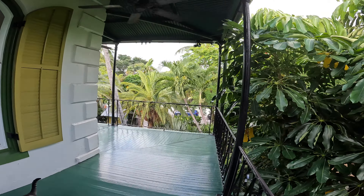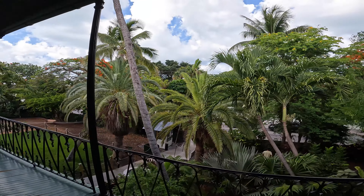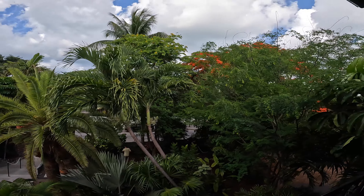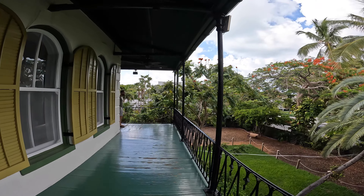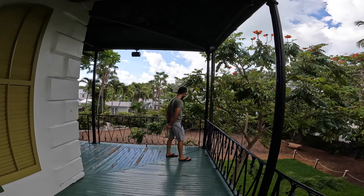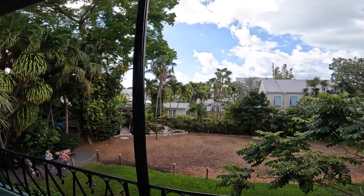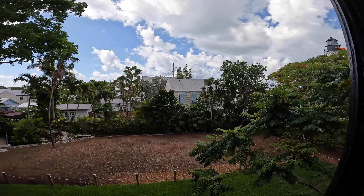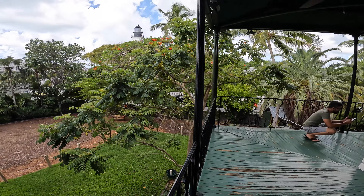So we did the tour. You weren't allowed to video during the tour — you could only take stills, so I did that. But there was one cool thing during the tour I want to show everyone. Let's go upstairs. Here are the cat footprints.